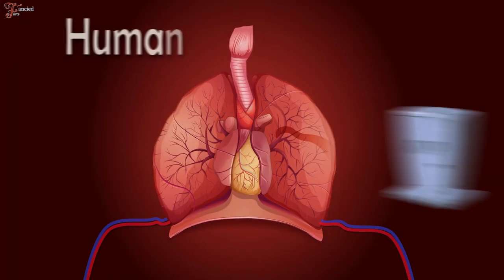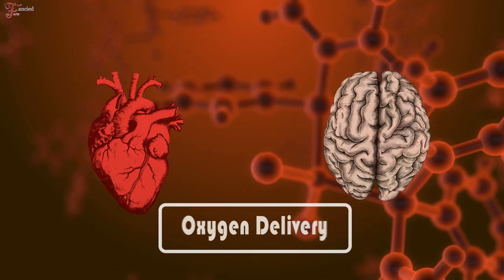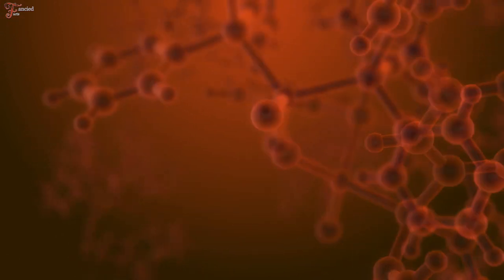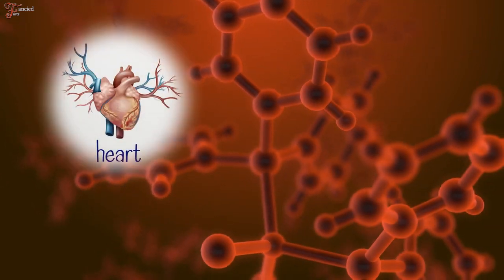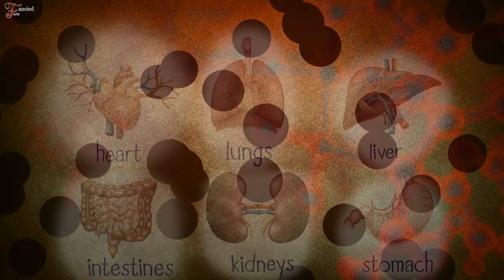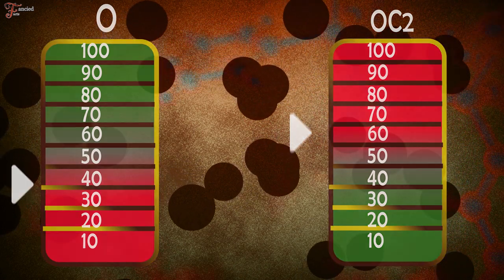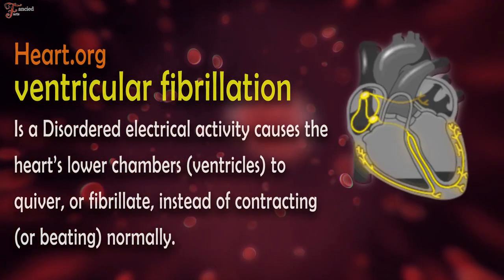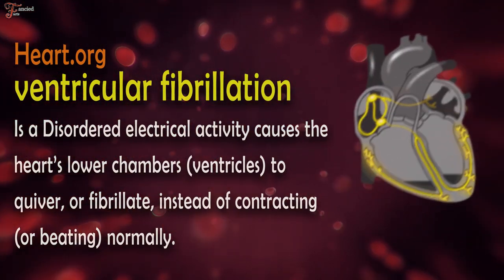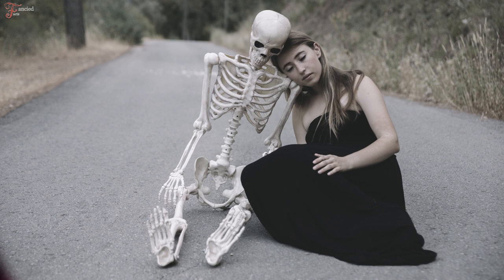Death usually happens due to respiratory failure – a condition when there isn't enough oxygen passing from your lungs into your blood. The body's organs, such as the heart and brain, need oxygen-rich blood to function properly. Respiratory failure can also occur if the lungs are unable to efficiently remove carbon dioxide from the blood, and excess carbon dioxide can harm the body's organs. Ventricular fibrillation – a disordered electrical activity causing the heart's ventricles to quiver instead of beating normally – prohibits the heart from pumping blood, causing collapse and cardiac arrest. Death has happened within a few hours of consumption.